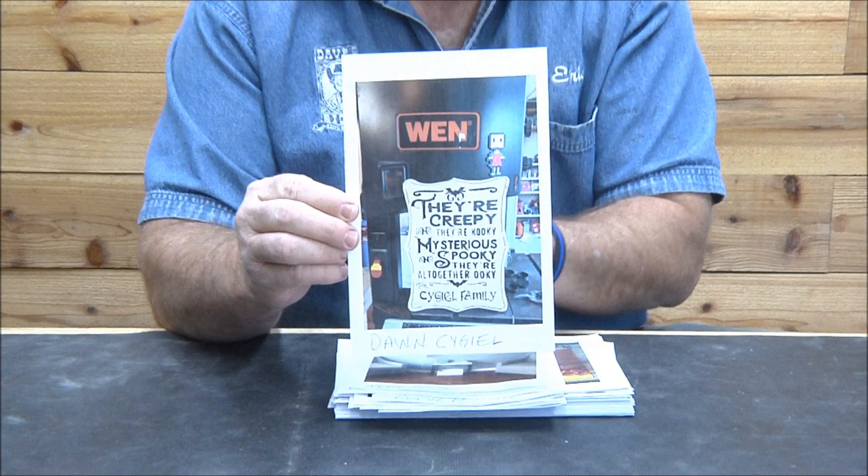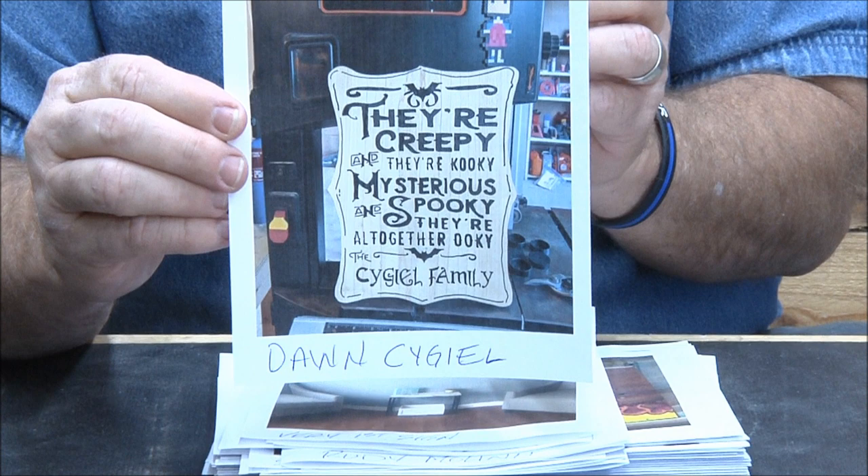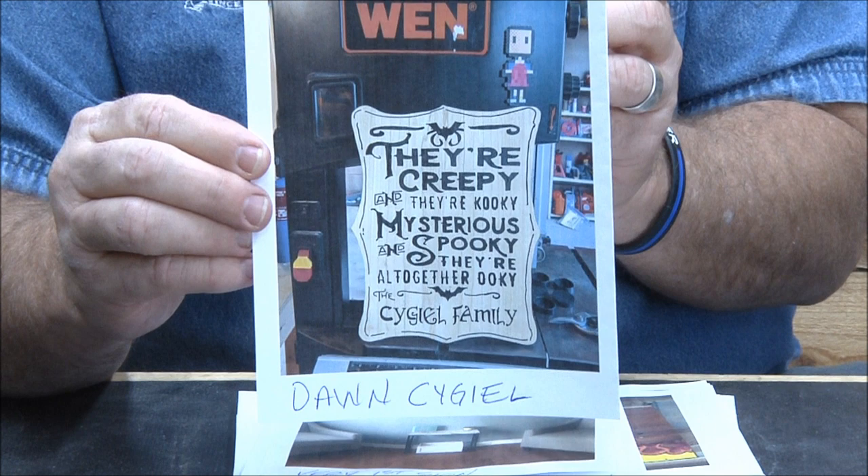Don Sigel — I think that's how it's pronounced. This one is really cool. It's a big piece of pine — I don't know what size it is — but Don, you really killed it. Very good, very nice.